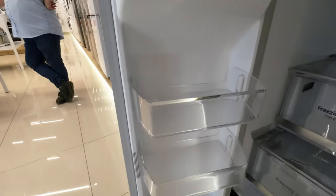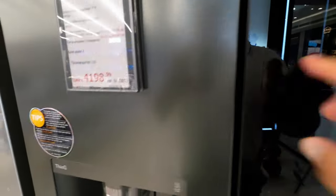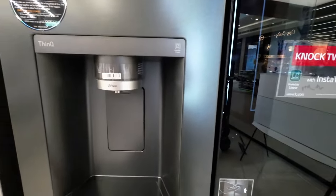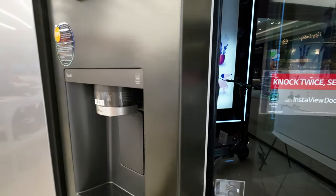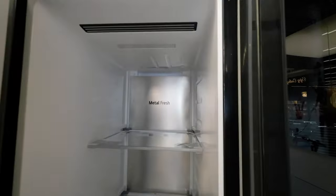In conclusion, the LG InstaView Door-in-Door GSXV90MCAE is a masterclass in modern refrigeration. It combines style, innovation, and practicality in a way that's truly impressive. From its elegant design to the array of features aimed at preserving freshness and conserving energy, it's a standout appliance that sets a new standard in the world of fridges.